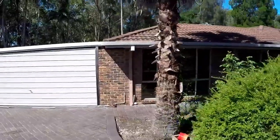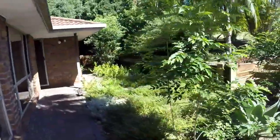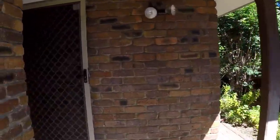As we approach the front porch on the left we pass the double lock-up carport and as you can see the property is positioned in a very private location at the top of a small cul-de-sac.